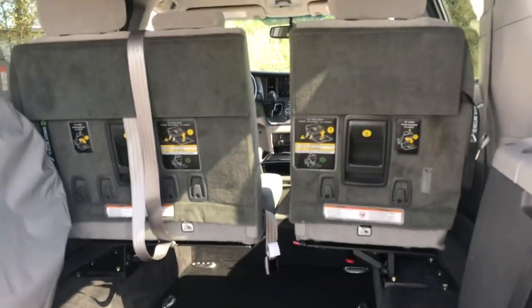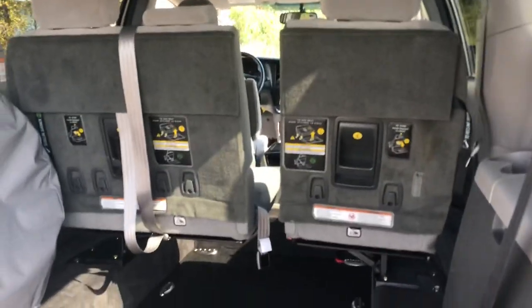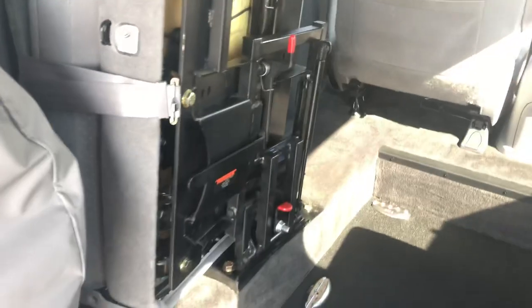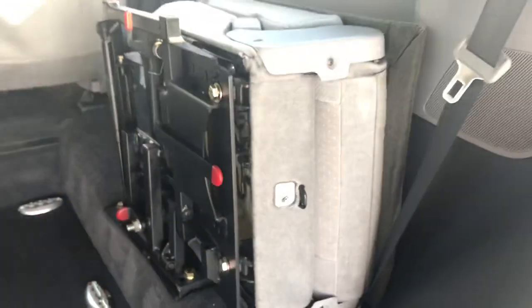Now with the super wide conversion, you have these flip and fold seats to hold three people — two on one side and one on the other. You just simply pull on that cord, pull down, and lift up — just like that. Kind of like the Stow 'n Go seats with the Chryslers. Just pull, flip, just like that — super easy.